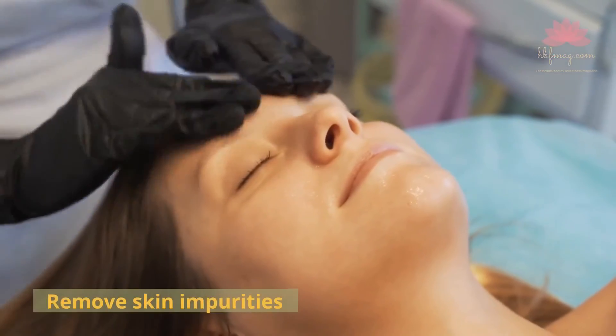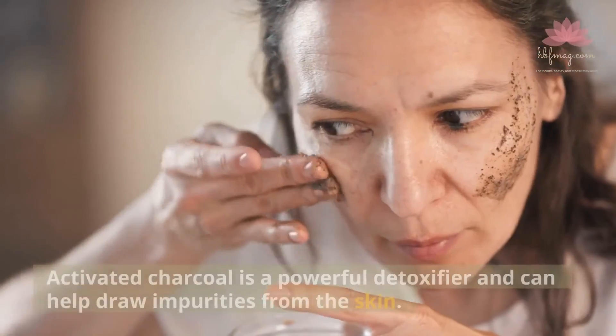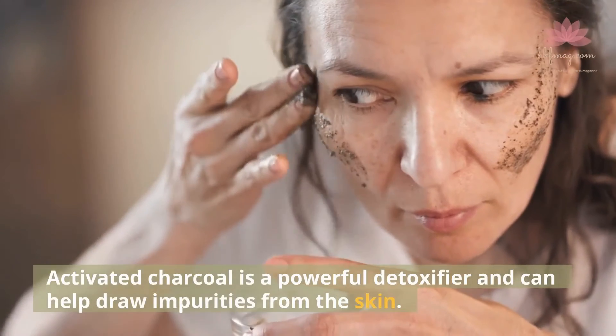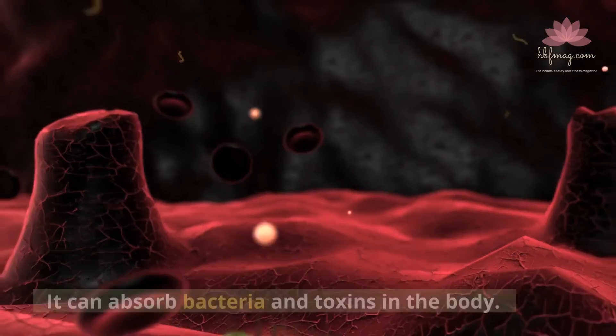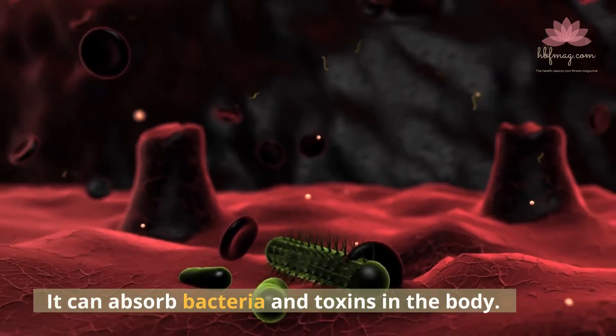Remove Skin Impurities. Activated charcoal is a powerful detoxifier and can help draw impurities from the skin. It can absorb bacteria and toxins in the body.